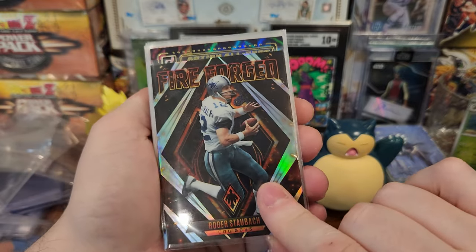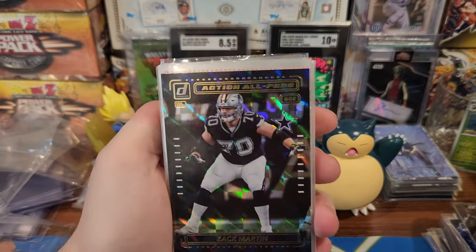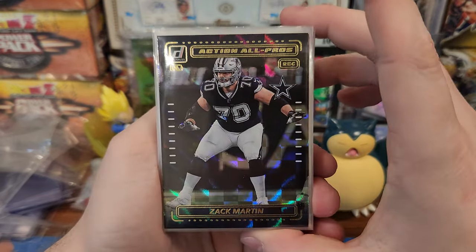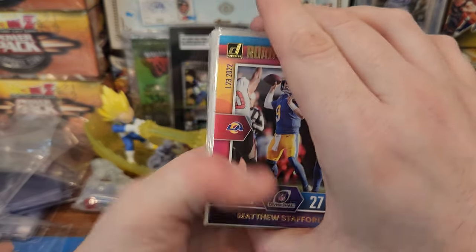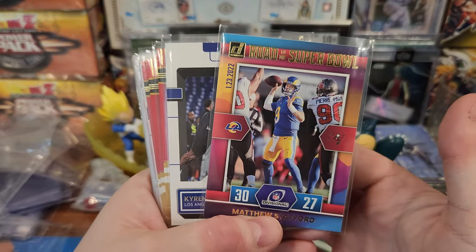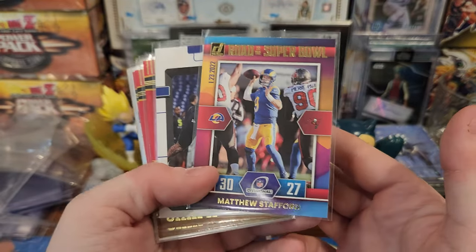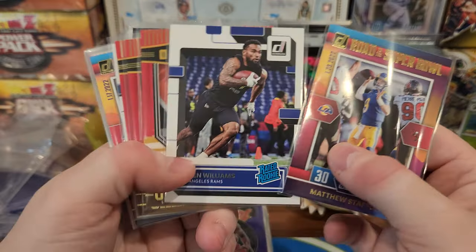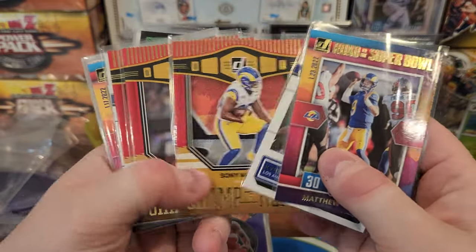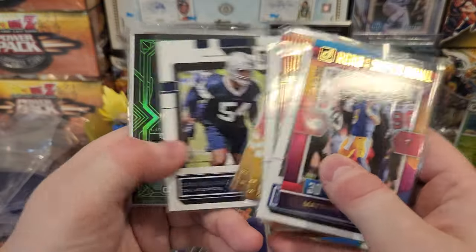Roger Staubach Fireforged — cool hit. Bought the Cowboys in some breaks, I think. Zach Martin. In the case of Donruss, I bought the Rams spot because it was like ten bucks or something — cheap, maybe five bucks. I figured maybe I'll get a Matthew Stafford auto or something — you never know. But I got a bunch of nickel cards I guess.